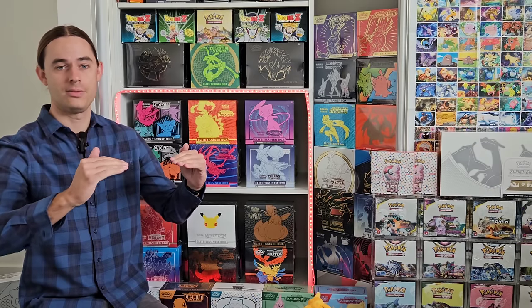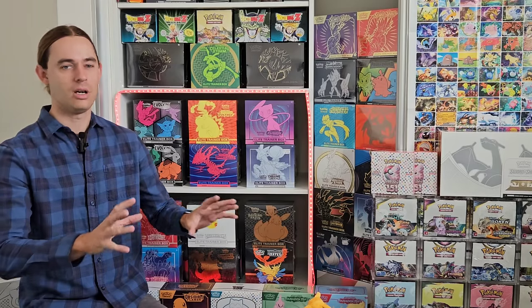We can pretty much compare the two base sets, Scarlet and Violet Base versus Sword and Shield Base, Paldean Fates versus Rebel Clash, probably something like Obsidian Flames versus Darkness Ablaze, 151 probably coincides with Champion's Path, Paradox Rift versus Vivid Voltage, and then Paldean Fates versus Shining Fates. The argument will be pretty clear and I think you get the whole premise of the video.